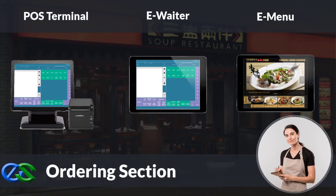The E-menu module is a portable tablet POS tool to take orders right at the table, get instant pairing recommendations to help upsell, and transmit orders directly to the kitchen.